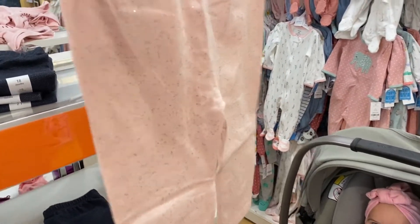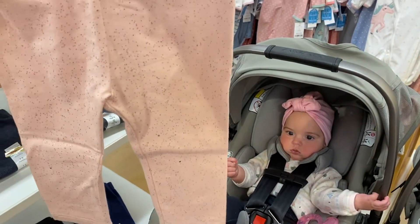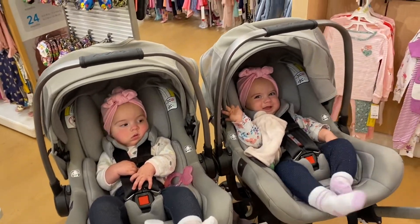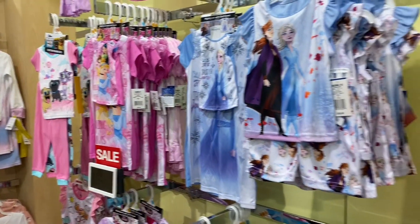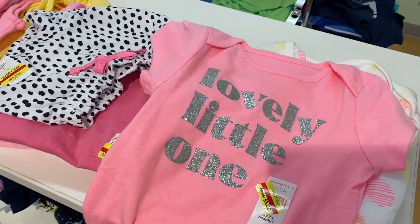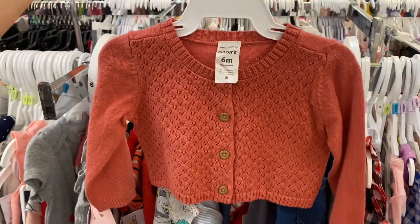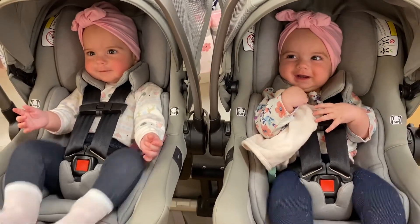I found sparkly pants! What do you think? They're sparkly. Look at all these princess outfits. That is so cute. Keep going shopping — shopping with grandma.